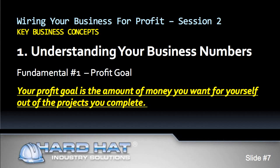We begin with fundamental number one: your profit goal for the year. The first question to ask is how much money do you want to put in your pocket by the end of the year? Your profit goal is the amount of money you want for yourself out of the projects you complete. It is based on your personal requirements, goals, and priorities. Only you can set this number.